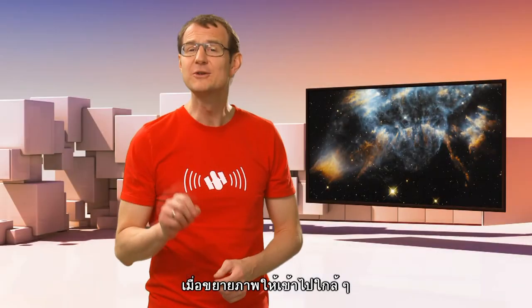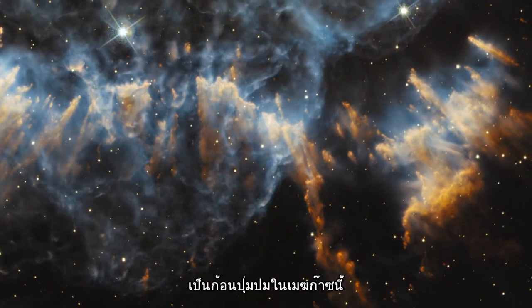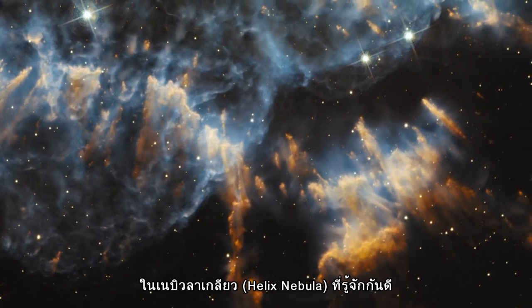Now, if we zoom in close, which we can thanks to Hubble's high resolution, then we start seeing these very dense knots in the clouds of gas. Hubble has seen this before, most famously in the Helix Nebula.